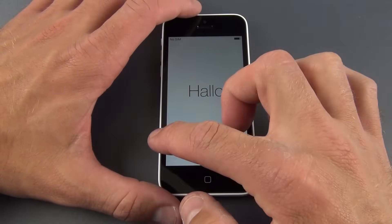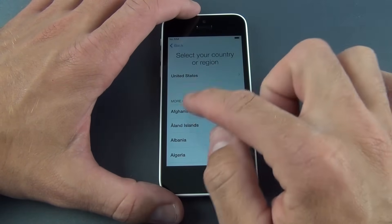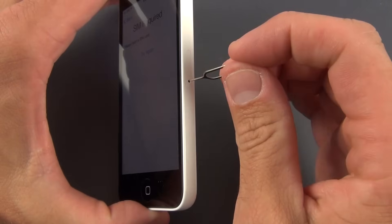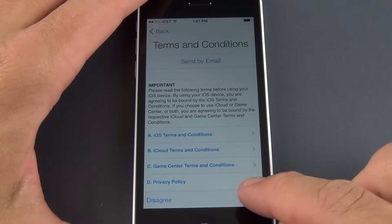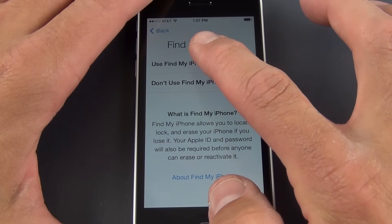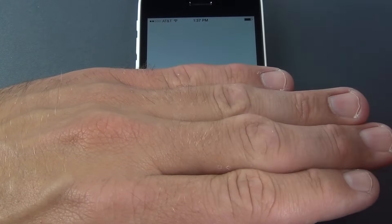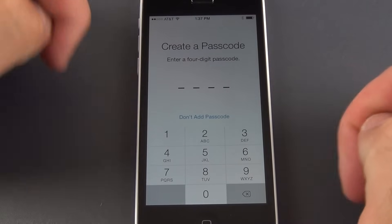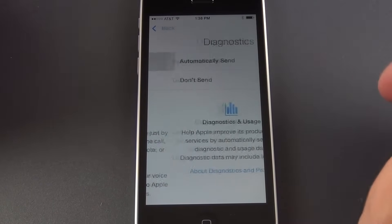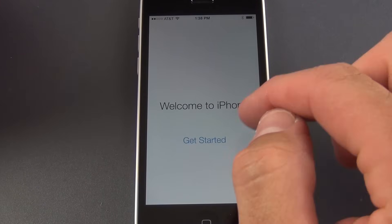Here is the iOS 7 setup. Starting with English, United States, logging into Wi-Fi. A SIM card is needed to activate the device. After agreeing to terms and conditions, setting up iCloud, Find My iPhone, iMessage and FaceTime. Skipping passcode setup. Enabling Siri and diagnostic reporting. And welcome to iPhone — here is the default home screen with the matching white wallpaper and iOS 7 loaded.